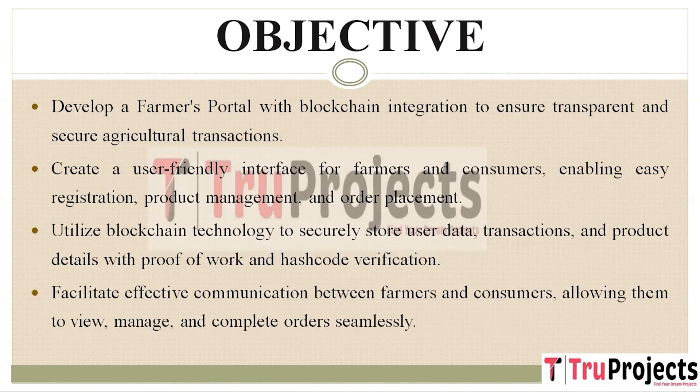Effective communication between farmers and consumers is a key objective of this project. We aim to facilitate smooth interactions, enabling users to view, manage, and complete their orders without complications. This seamless communication is vital for enhancing the overall efficiency of agricultural transactions.